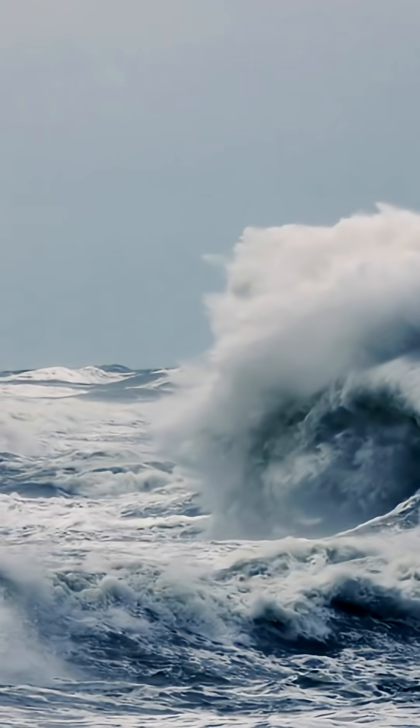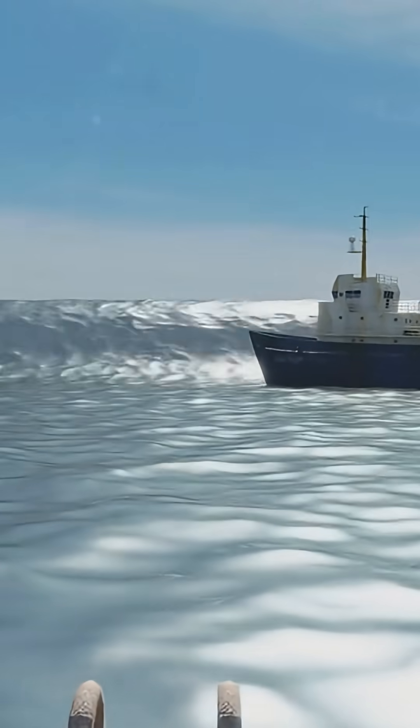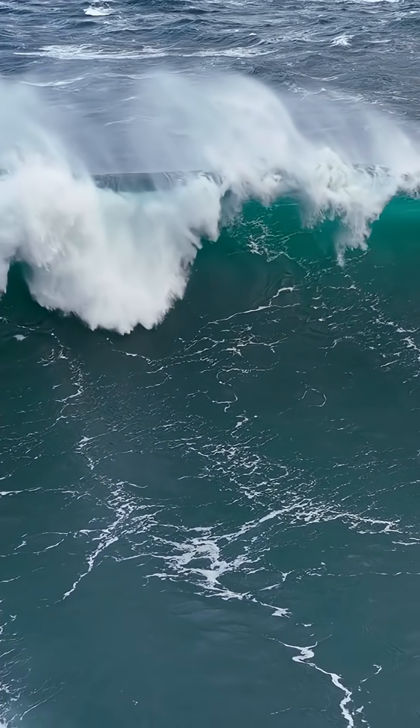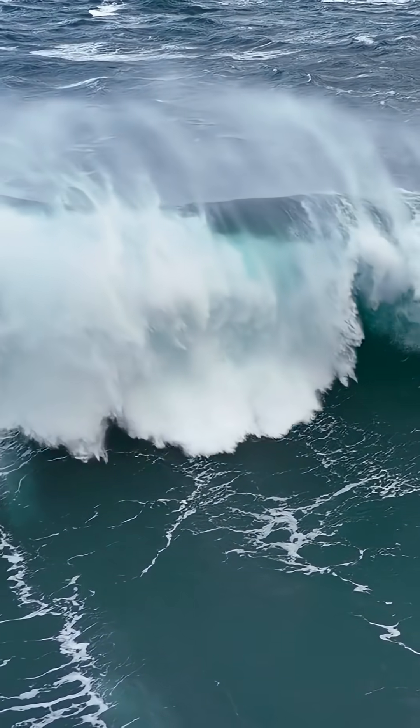A tsunami only becomes a monster when it nears the shore. As the wave hits shallower water, it drags on the seafloor. The front of the wave slows down, but all the energy behind it piles up. This compresses the wave's energy, forcing the water into a terrifying wall.